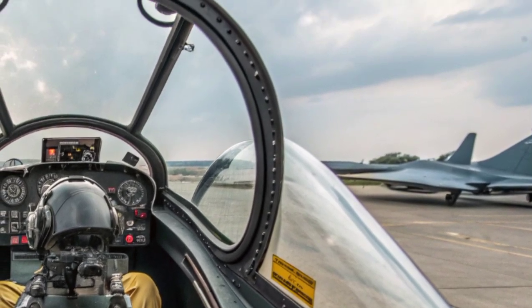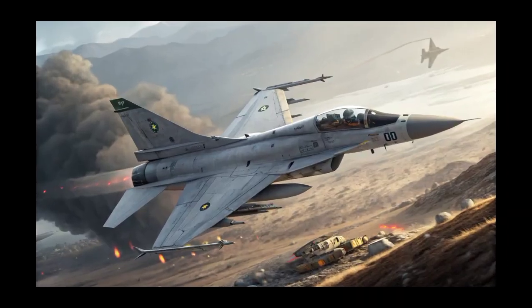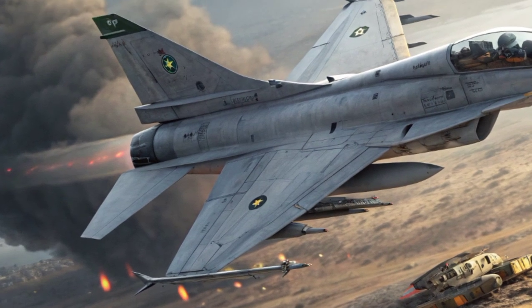Each version introduced better avionics, weapons integration, radar systems, and survivability enhancements, ensuring that the jet remained competitive with the evolving needs of modern aerial warfare.